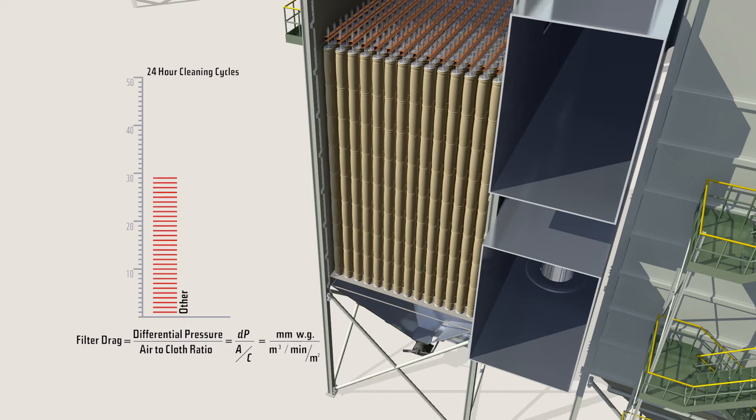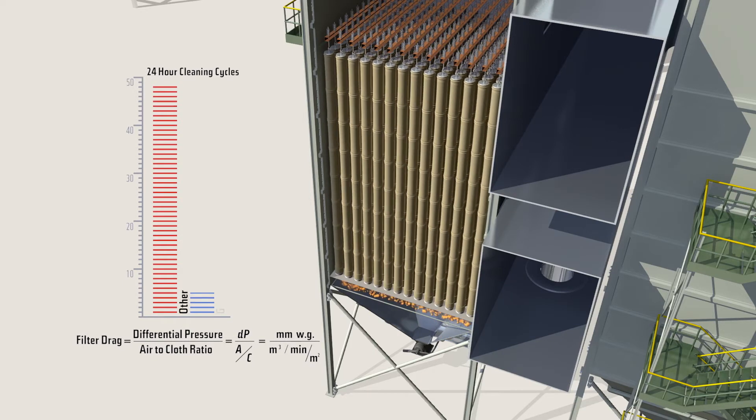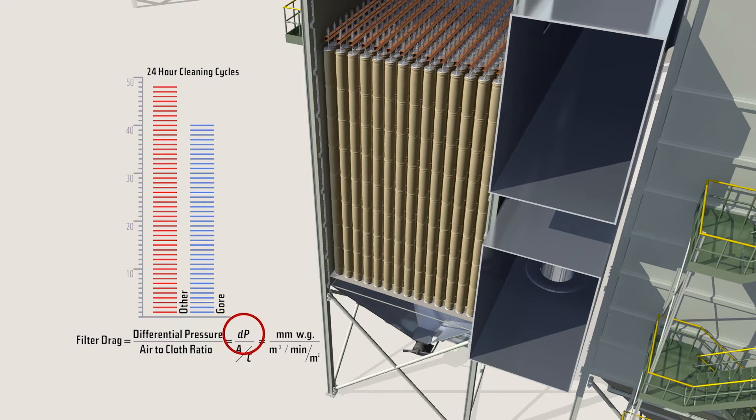If the amount of airflow, the differential pressure, and the number of filter bags is unchanged, the filters will need less frequent cleaning cycles, increasing bag life and saving you money.